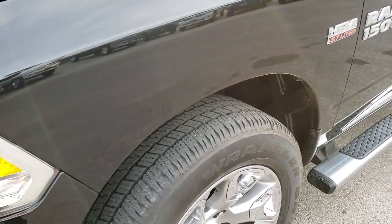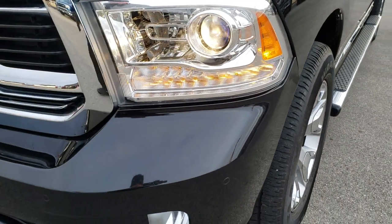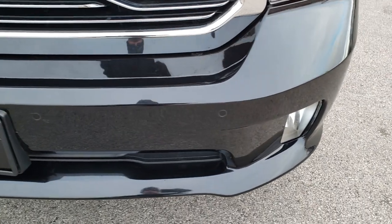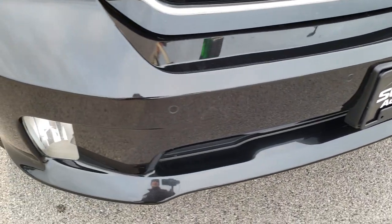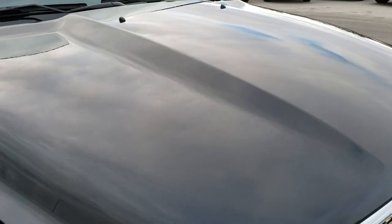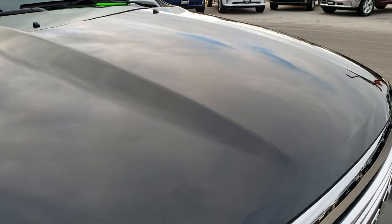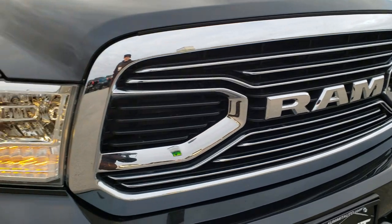Didn't see any dents or dings on that front fender. It comes with the projector lamp headlamps, the LED running lights, the front sonar, factory fog lights — no dents, dings, or cracks on that front bumper. Didn't see any dents on the hood. Very nice condition. It does come with the RAM-stamped front grill, part of the Limited package.